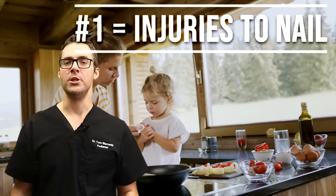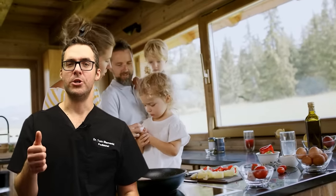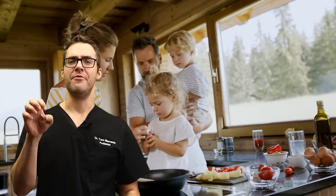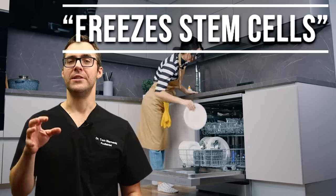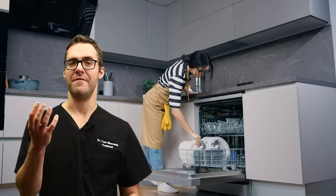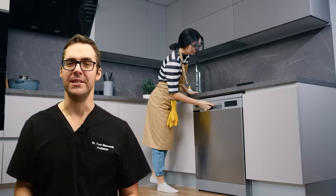The number one cause is injuries to your nail matrix. If you dropped something on your toe, jammed your finger, worked hard at a factory with your fingertips, or if you're a dishwasher always washing with your hands and your fingers are damaged from all that water — that could cause ridges. And that's where we start getting into remedies.